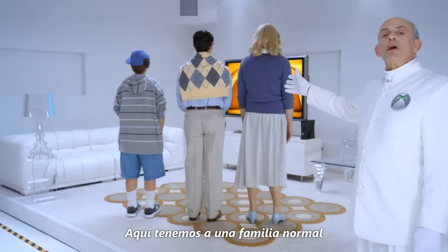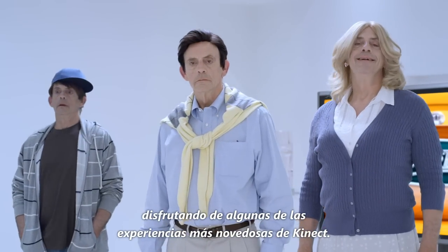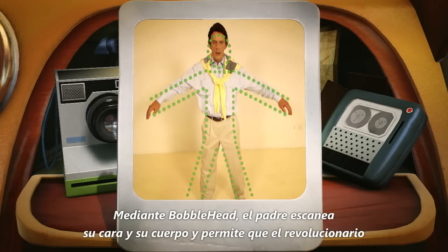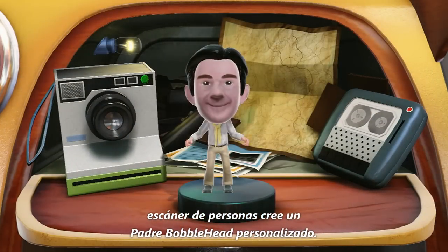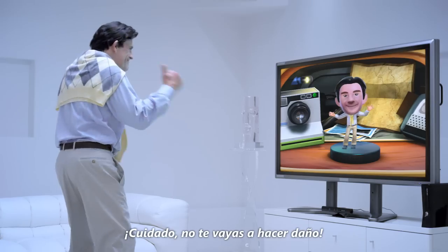Over here we're observing a normal family as they enjoy some of the latest Kinect experiences. Using Bobblehead, Dad scans his face and body, allowing Kinect's revolutionary people scanner to create a custom Dad bobblehead. Easy Dad, no need to beat yourself up.